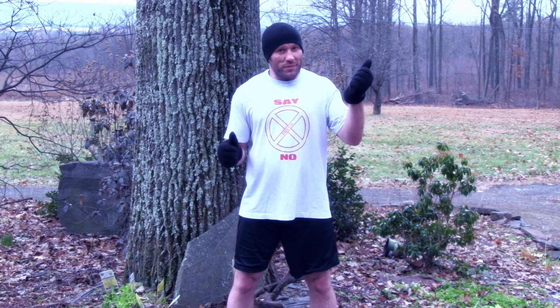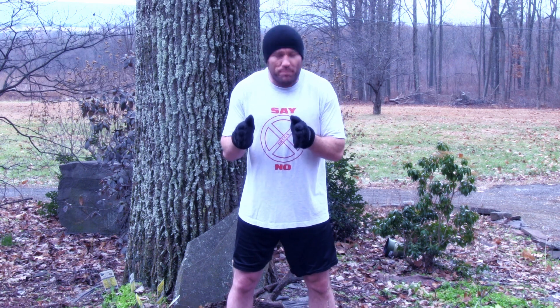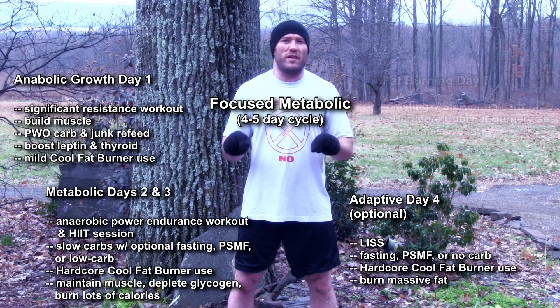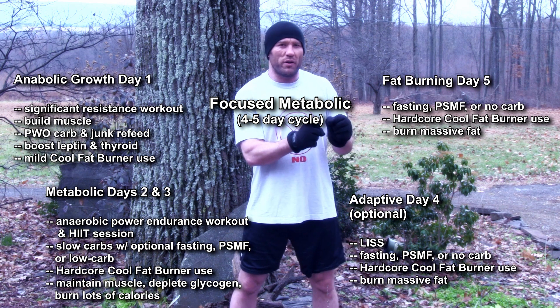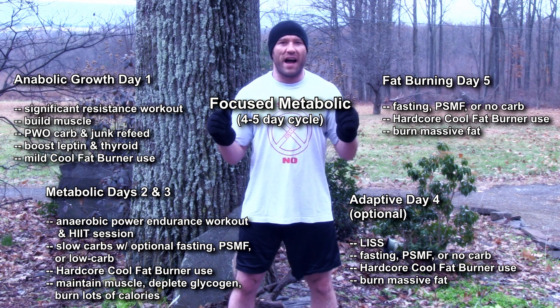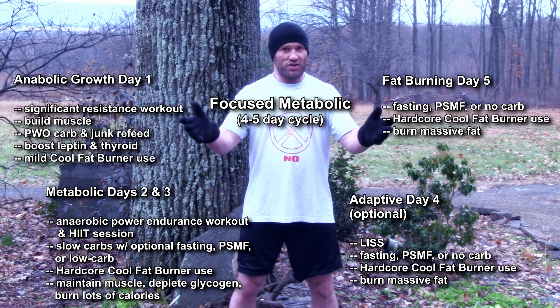The clean bulk variant was a success. It proved that body recomp is possible — gained almost two pounds of muscle, which is a lot for someone at my age and training experience, while losing almost two pounds of fat. I was experiencing so much improvement almost week by week that I thought: let's push this further to the opposite extreme. Let's switch to the targeted focused metabolic variant of the body recomp plan and focus completely on burning fat while maintaining as much muscle as possible.